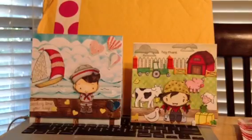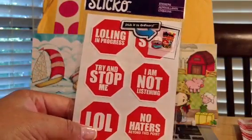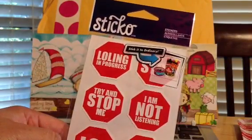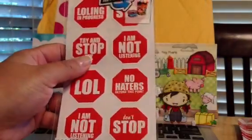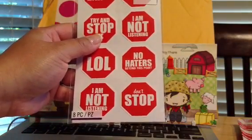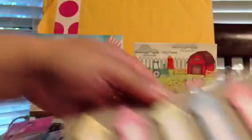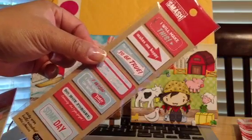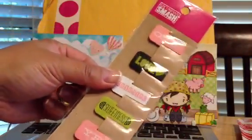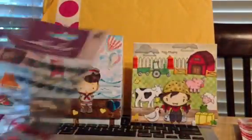I also picked up a few stickers. These are Sticko stickers — they say things like 'no haters beyond this point,' 'try and stop me,' 'I am not listening.' I got two of those. I also picked up some arrow sticky notes — I said I love arrows! And some Smash stuff: little tabs, and Smash clips that say OMG, love, charming, sweetness, smashing.